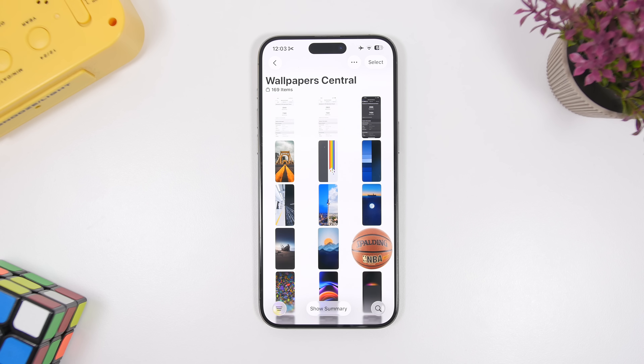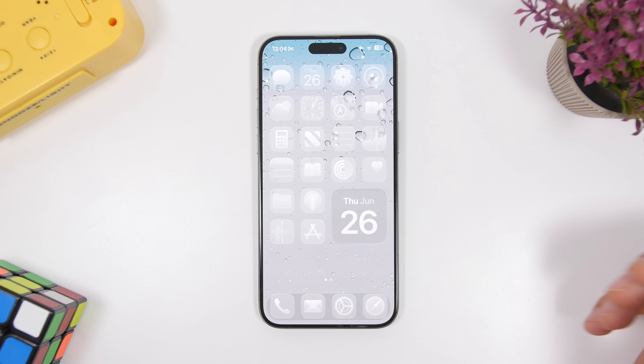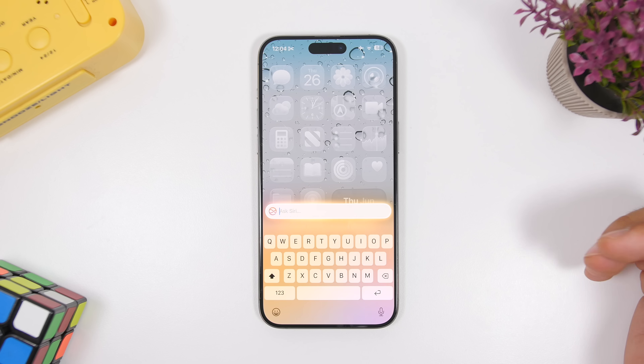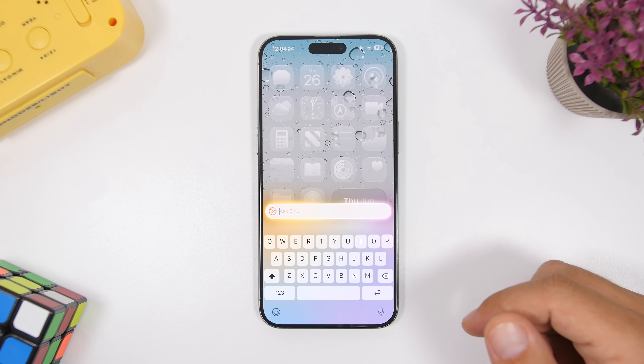With the second beta of iOS 26, Apple has tweaked animations pretty much everywhere and they're turning out to be really awesome. Also new in iOS 26, you can now type to Siri even while on a phone call. So if you're on a call and need to ask Siri something, you can double tap to invoke Siri and type your question without interrupting the call.